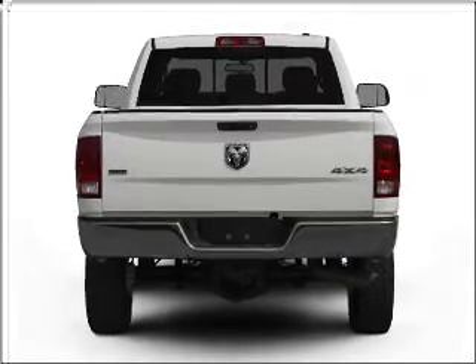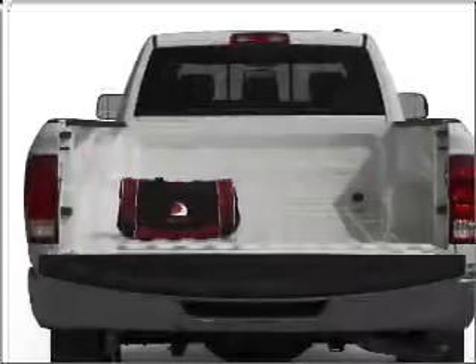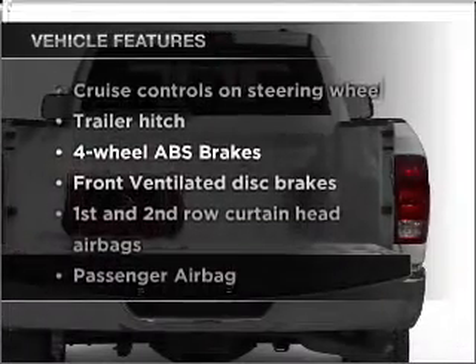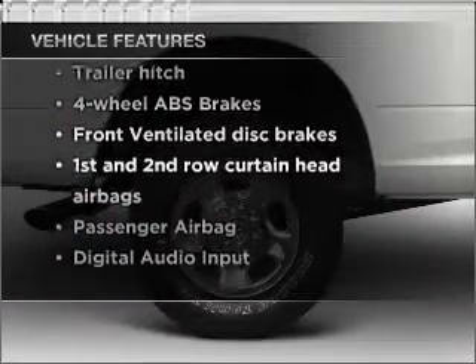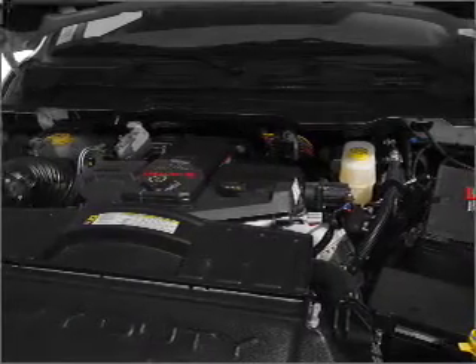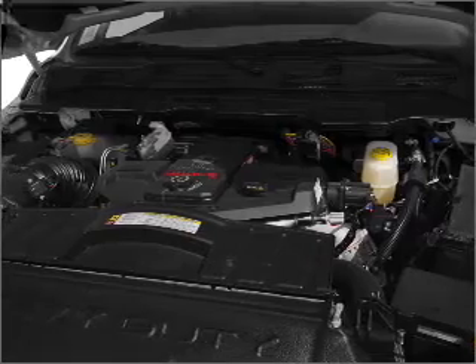Stand out from the crowd with premium wheels. Anti-lock brakes help you bring your vehicle to a safe stop. Plus enjoy these notable features: power door locks, power windows, power steering, cruise control, power mirrors, an alarm system, an AM FM stereo with a CD player, and an adjustable tilt steering wheel.